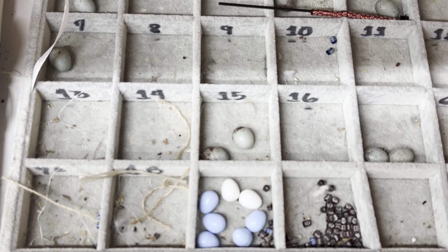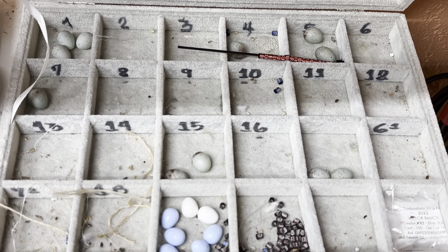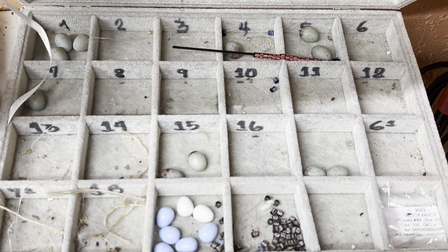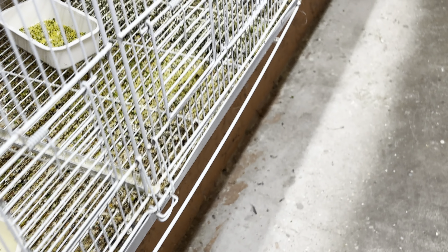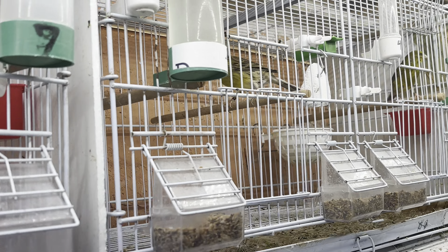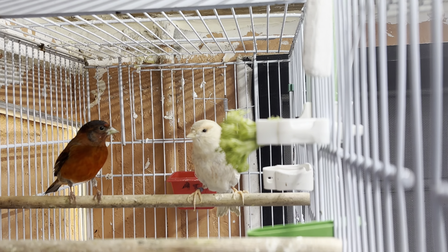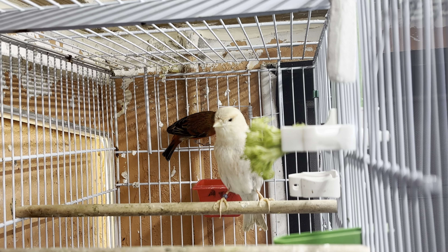Over here we have the eggs from the pairs, and we put a fake egg in while we keep the natural egg here separately. Sometimes either the father or the mother can eat the egg, and that's not so good. Because you can have great birds, but if they destroy the nest or break the eggs, they're not as good birds to have.